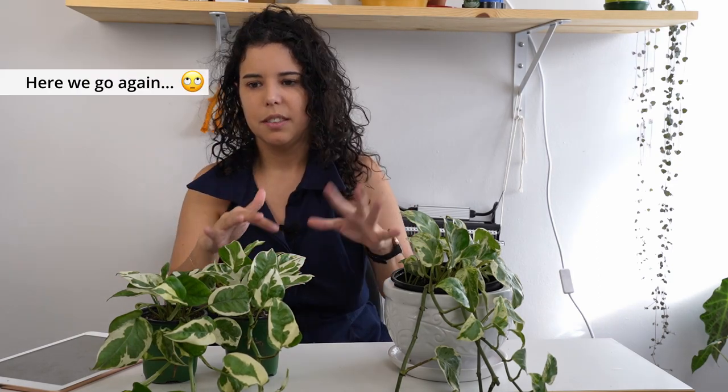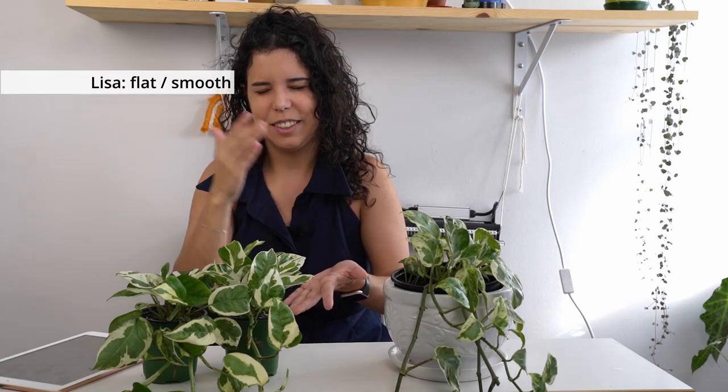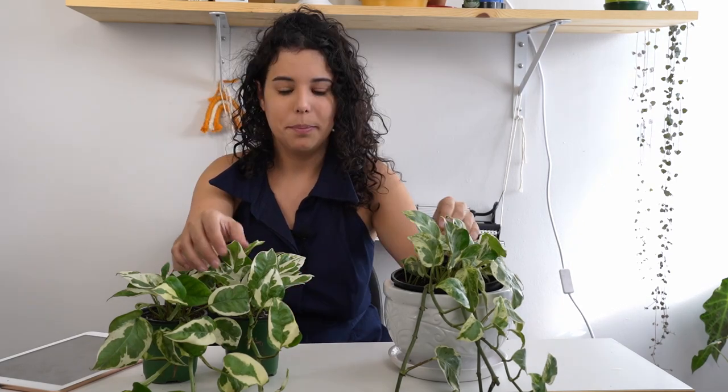Both the Pearls and Jade and the NJ Pothos have this bumpy surface, if you may. If you're not aware of it, you might even think the plant is sick — but it's just how the plant is.